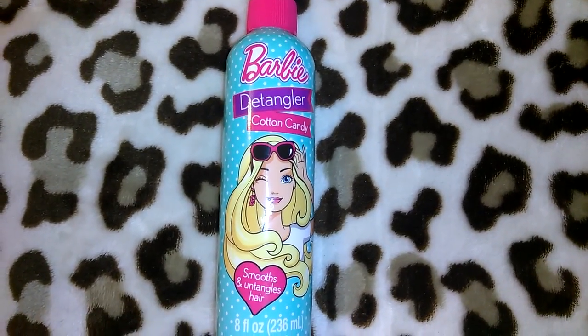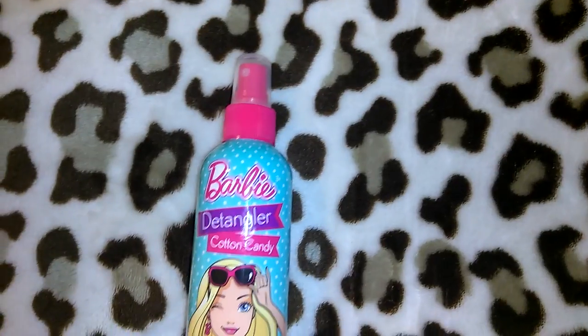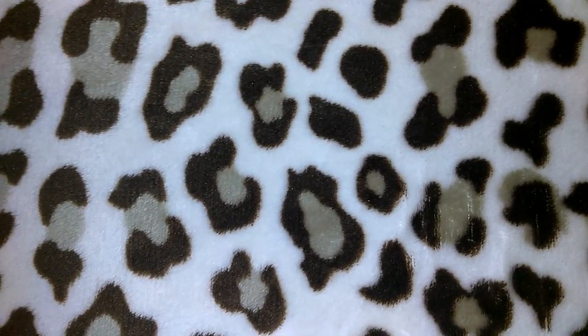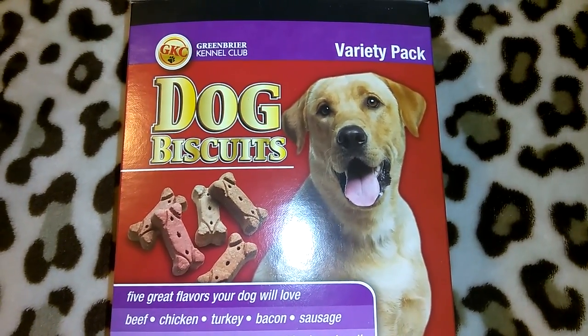I picked up another one of my Barbie detanglers in cotton candy — it says smooth and detangles hair, 8 fluid ounces. I really like this and I've been using it for years. I actually wish they still had the old Liquid Infusium formula with the little thing that popped up — I would still buy that as my everyday detangler if I could.